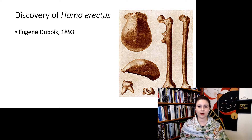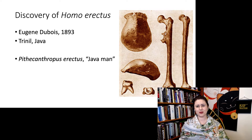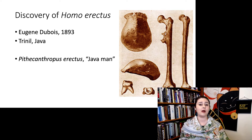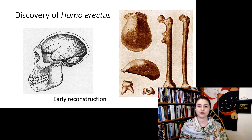Dubois discovered some femora and a skullcap in a river in Java. He originally named it Pithecanthropus erectus. This specimen is also known as Java Man. You can see that femur there — he had a bone cancer, and that growth there was really painful. The femur were later discovered to be modern humans, deposited much more recently. But this skullcap does appear to be something different, and it was later put back into Homo since it is very closely related to us.